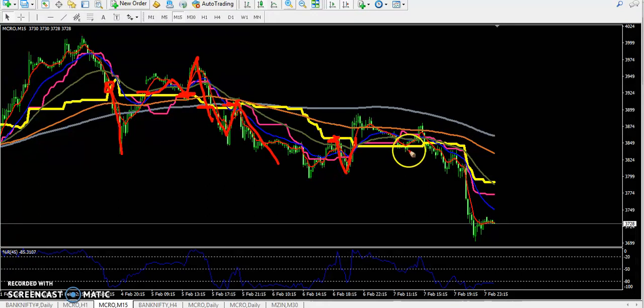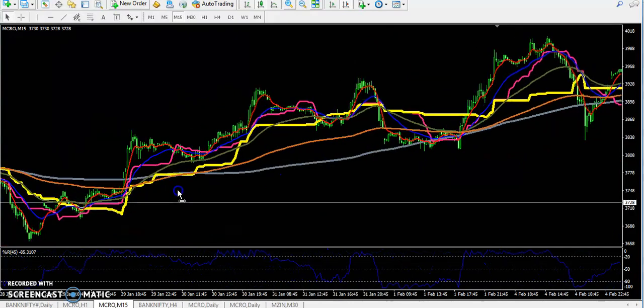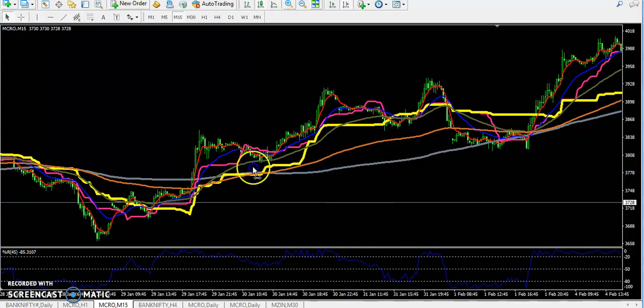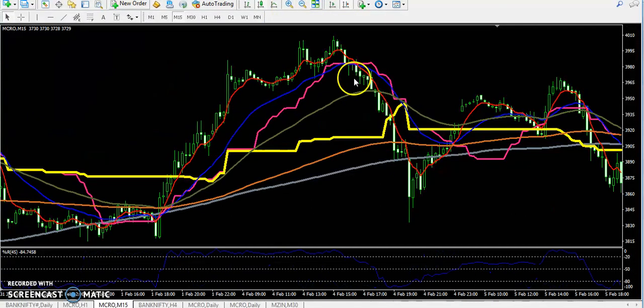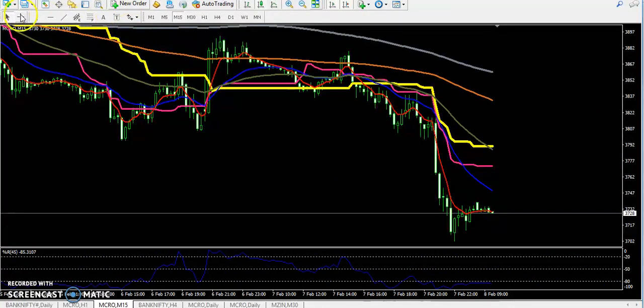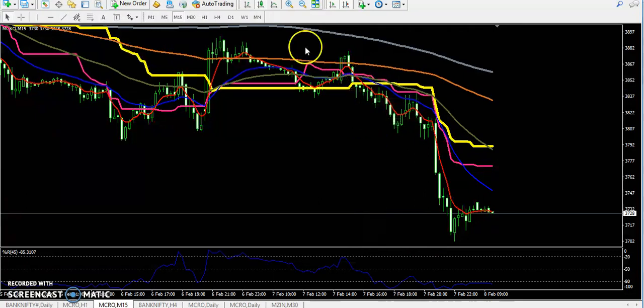The market reversed, broke down, tried to break again, was not able to break, and then finally broke the level and the market came down. This is the most important indicator I basically use for personal trading. I am planning to make a video on how to trade using this indicator soon. Yesterday they broke this area and the market came down — I entered around 4 p.m.